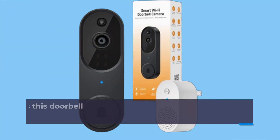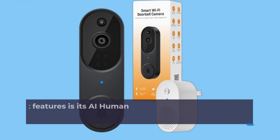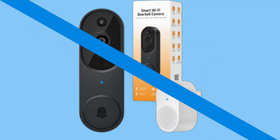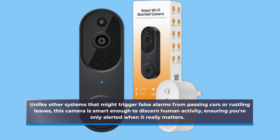First off, let's talk about what makes this doorbell camera stand out from the crowd. One of the standout features is its AI human detection technology. Unlike other systems that might trigger false alarms from passing cars or rustling leaves, this camera is smart enough to discern human activity, ensuring you're only alerted when it really matters.